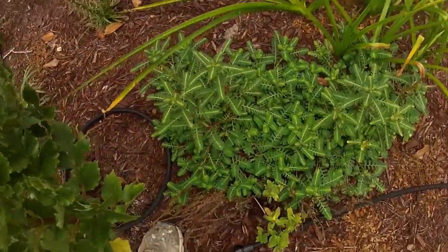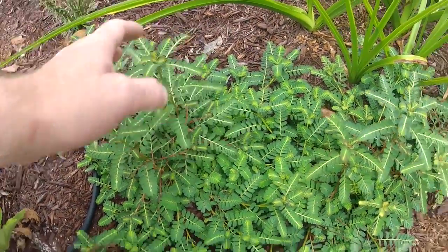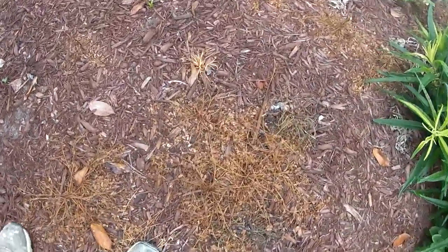The most invasive kind of weed I have in this garden bed is this stuff, and I have no idea what it is. But you can see these brown spots that come in here — that's where I come in with the weed killer and zap them.